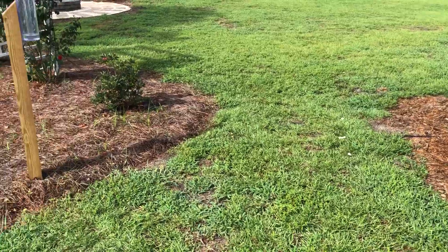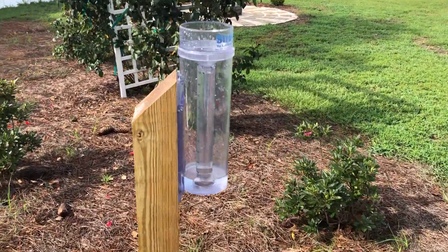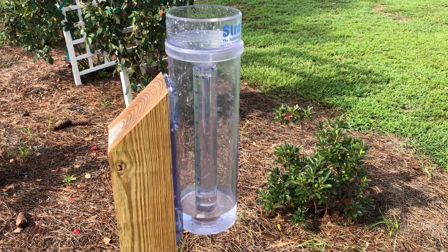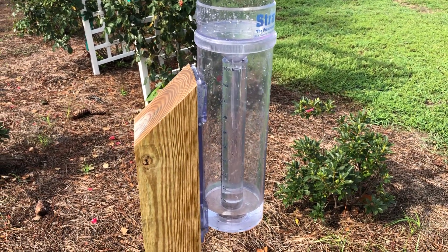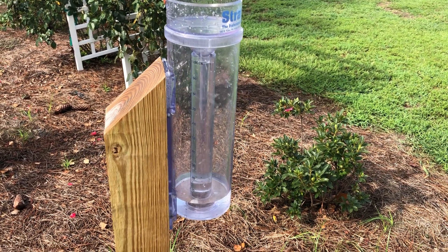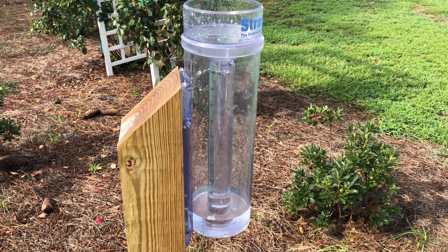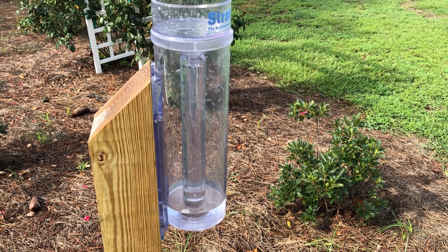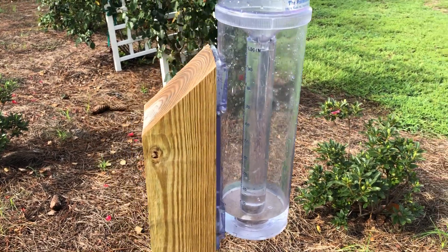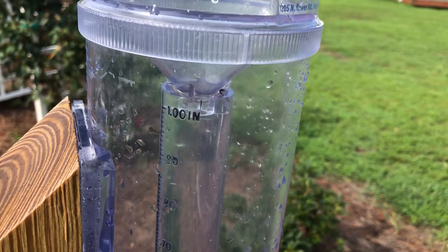What I mean by that is, we say that roses — or a lot of plants in general — need at least an inch of rain per week. If you're in an especially dry period or you're trying to grow show roses, you probably want to water twice a week to achieve that if it doesn't rain. The rough rule of thumb is about three or four gallons per bush. So when it wasn't raining we were watering twice a week, either drip irrigation or hand watering.